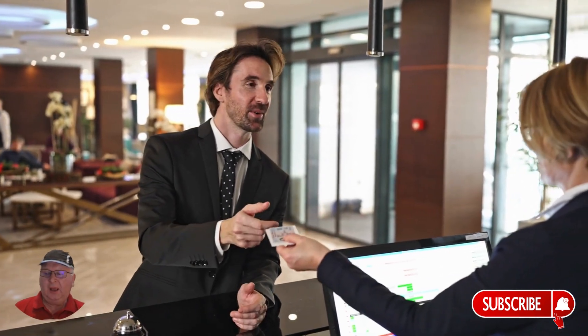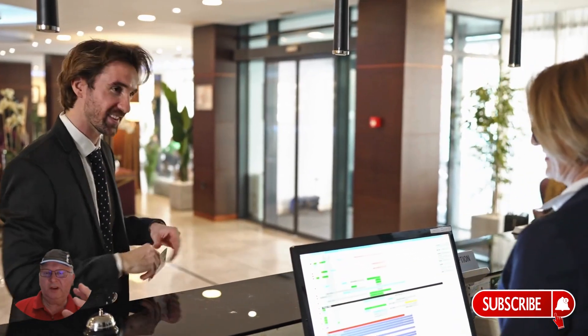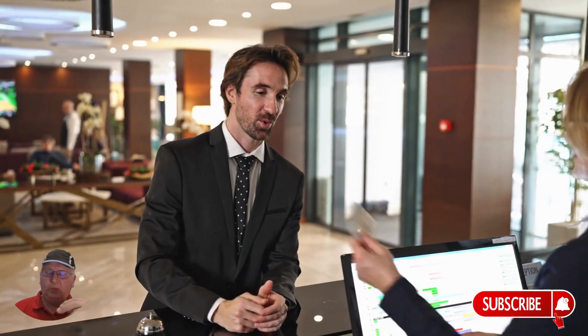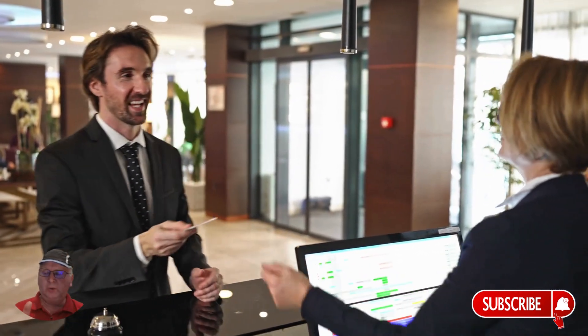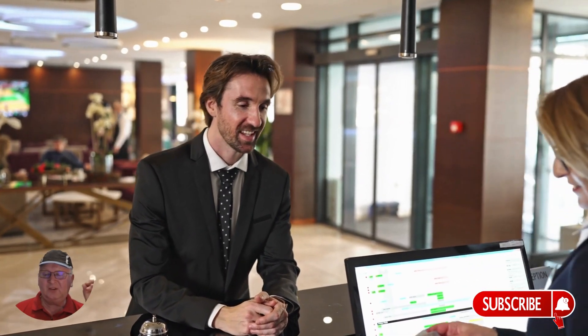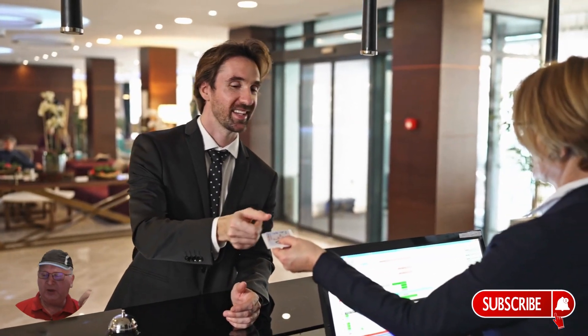Hey everyone, imagine this scene: a guest arrives at your front desk. 'Hey, I have a reservation under Smith.' 'Of course, Mr. Smith, welcome back. I see you prefer a room away from the elevators. I've prepared your usual corner suite on the 15th floor, your favorite wine is chilling, and we've scheduled a spa treatment for tomorrow at 2 p.m., as you typically enjoy.'